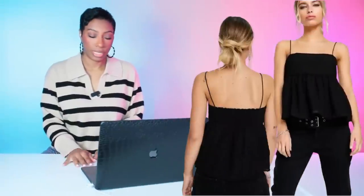Next, over at Target, they have the tiered ruffle tank top for $18. This one comes in sizes extra extra small up to double XL. We love it — it comes in a multitude of colors, but we're betting on black.